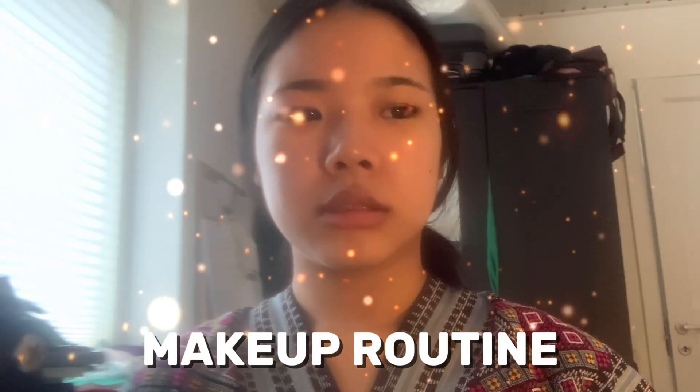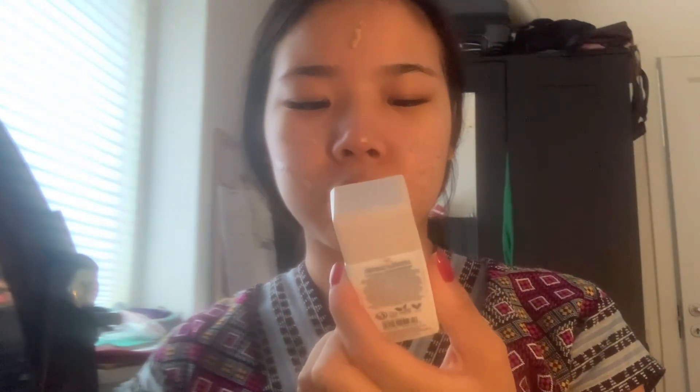Welcome back to Esther's makeup routine. The ends are done — I'm going to let it soak in. Going in for Fit Me Foundation. We're going in for Golden Glow Drops. I'm going to let it soak in. Beauty Blender.